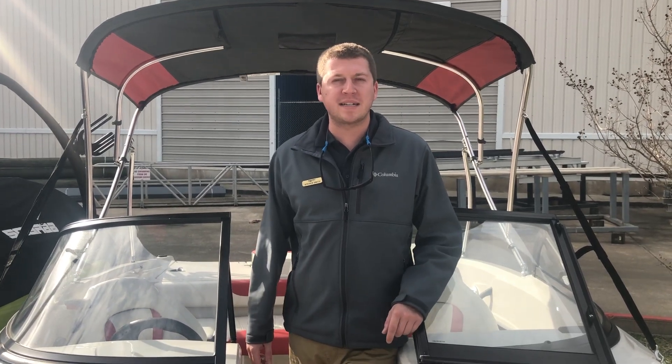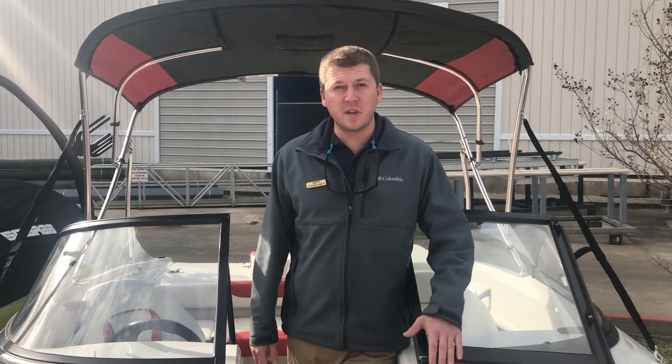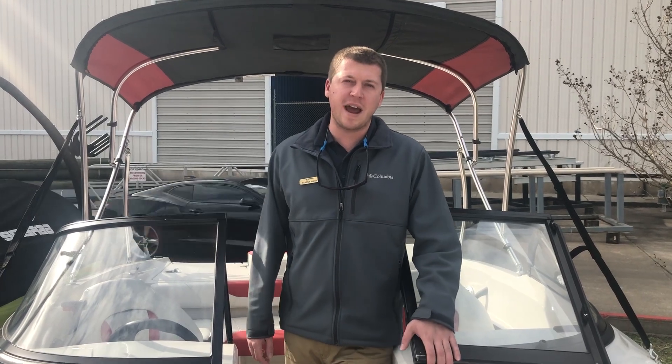Hey guys, this is Stephen Smith here with Greenbacks in Houston. Coming to you today with a really clean, used piece of inventory that we have here — a 2016 Tahoe 450 TF.